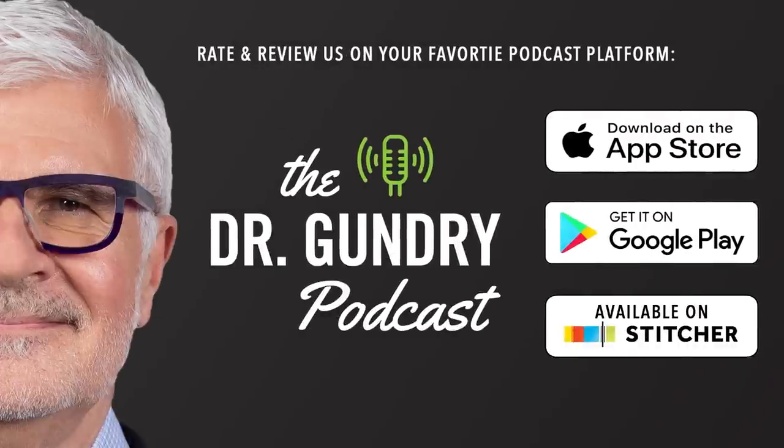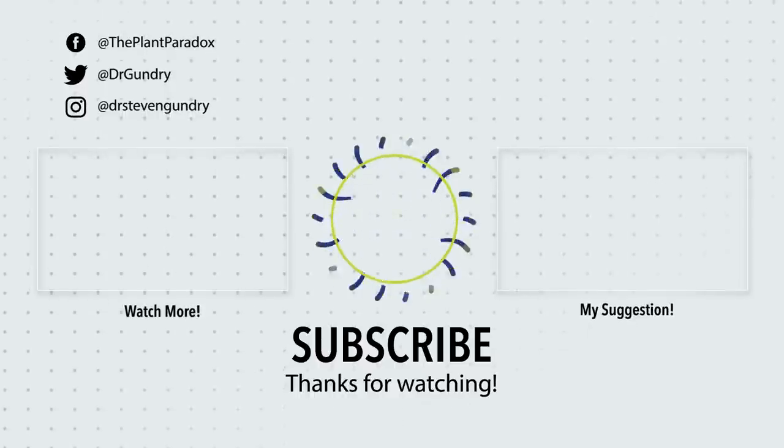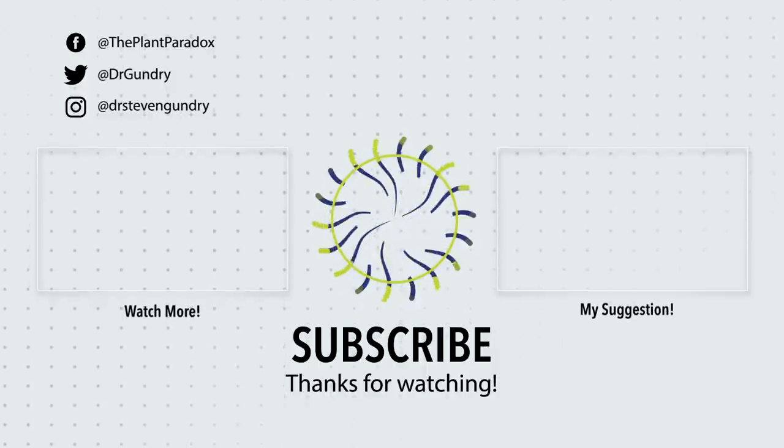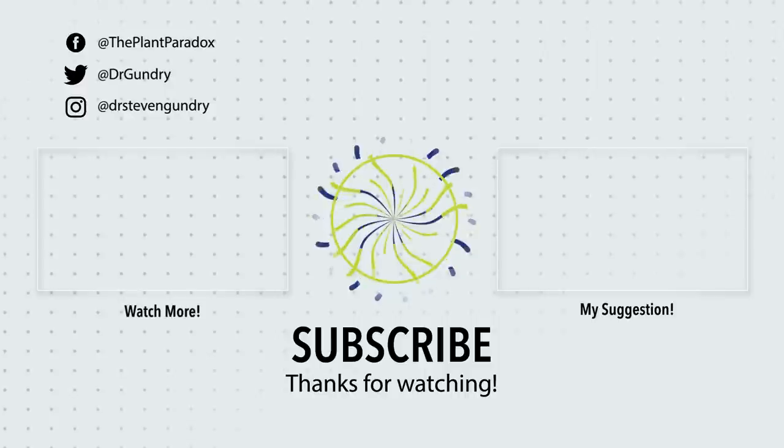That's all the time we have for today. Those are great questions — keep them coming in. We will do another Q&A very soon, because you keep sending them in and I'll keep answering them. Because I'm Dr. Gundry, and I'm always looking out for you and your questions. You can find the show on iTunes, Google Play, Stitcher, or wherever you get your podcasts. See you next week.